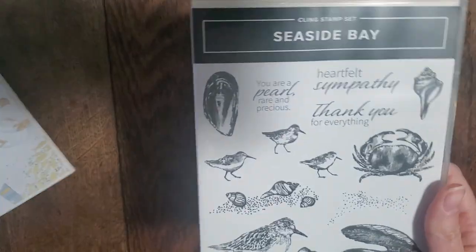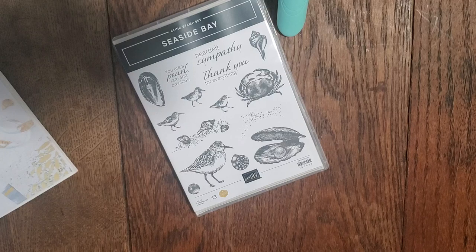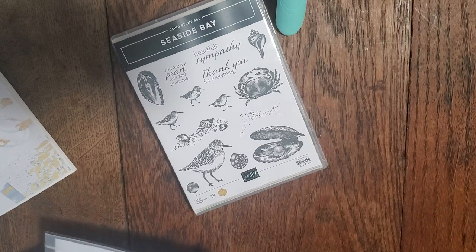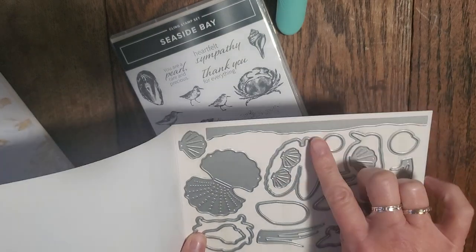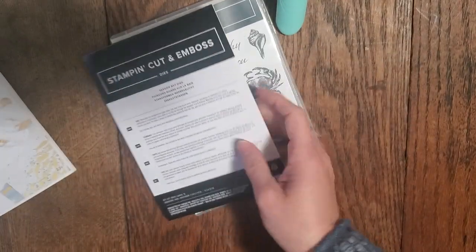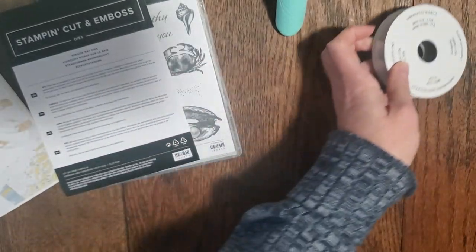And then last but certainly not least is one of my favorite suites — you guys will not be surprised once you see it. It's called By the Bay, and it features a super fun stamp set called Seaside Bay. It's got various shells, plovers, crabs, sympathy sentiments, other sentiments, and oysters — really, really cute. This is a cling stamp set. The coordinating dies include a little interactive oyster, dies to cut out the stamped images, some little shells, some seaweed, and the little birds. Also as part of this is a really nice balmy blue and white ribbon.